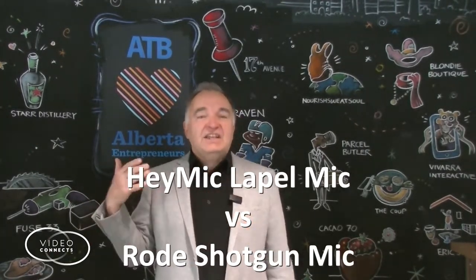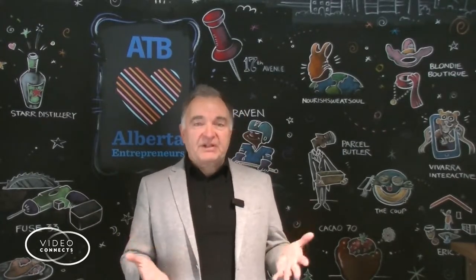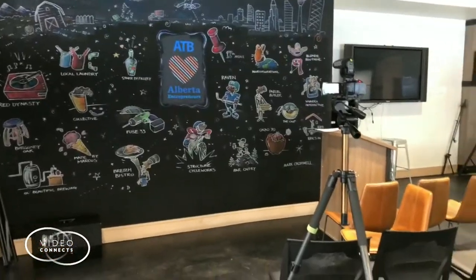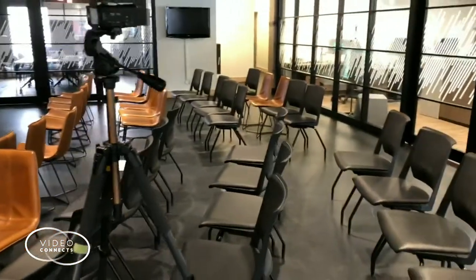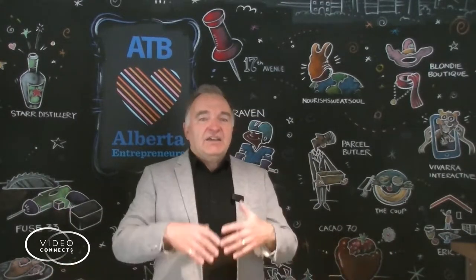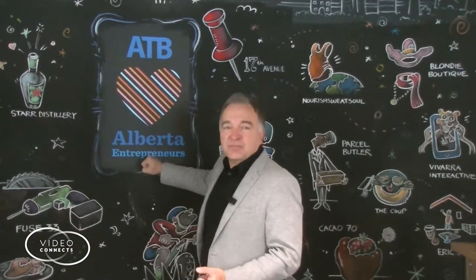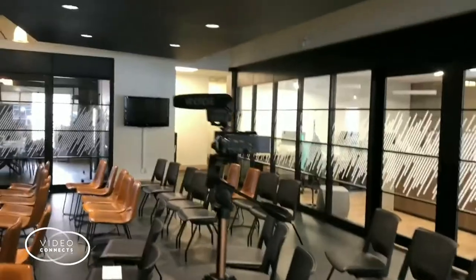I'm at the typical meeting area that we use once a month for speakers. I do the videos of the Perfect Pitch series. As you can see by the video, this is a room that can hold about 30 people. It's in an open area, a financial institution, with a nice backboard — thank you to our sponsor — and the fact that it has hard surfaces.